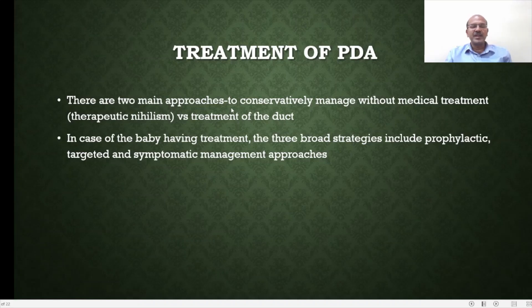There are two main approaches to managing PDA. The first is conservative management without any medical treatment focused on the PDA itself — a type of therapeutic nihilism where you tend to ignore the PDA and hope it closes with time. As discussed, the duct will close with time in the majority of cases, though whether it causes problems in the meantime is the question. If treatment is decided upon, the three broad strategies include prophylactic, targeted, and symptomatic management approaches.